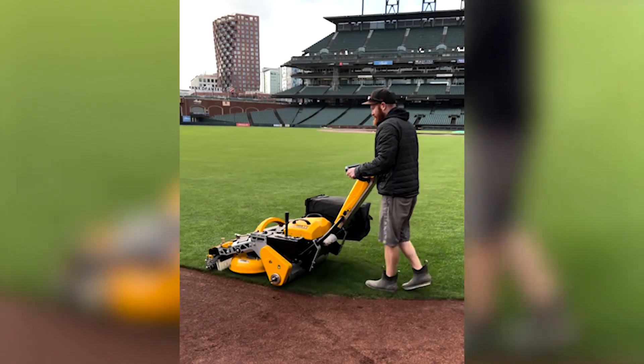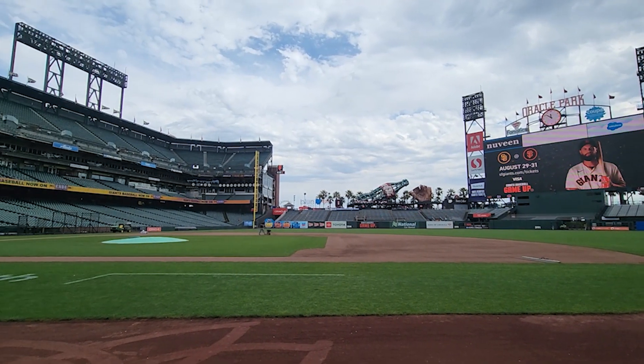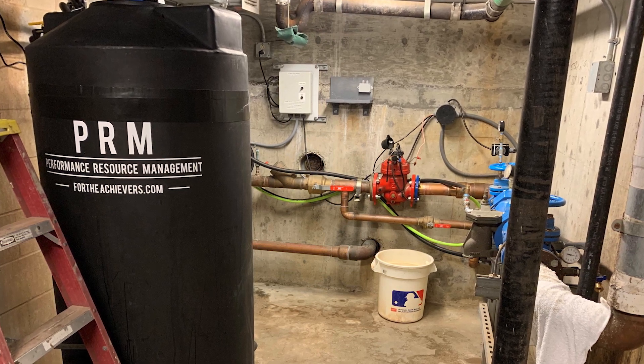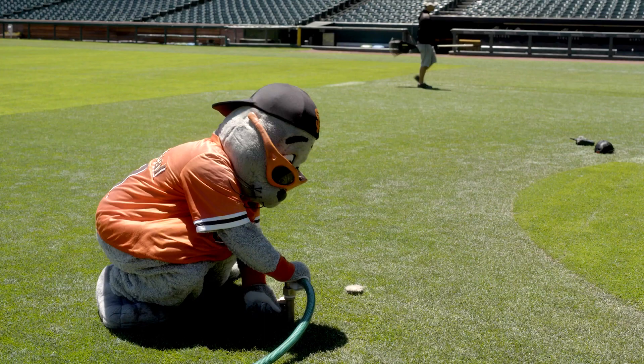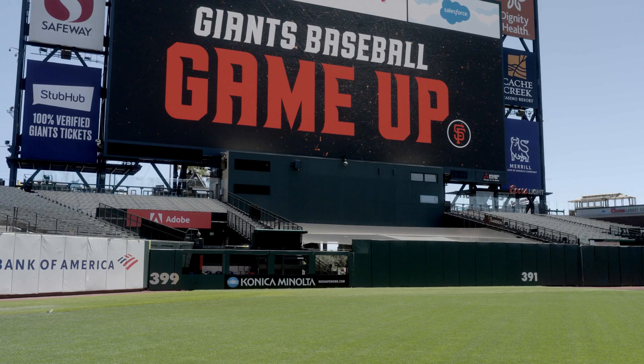Instead of primarily relying on pesticides to mitigate turf diseases, Oracle Park uses integrated pest management strategies to protect their high-quality turf playing surface. Soil health is the foundation of Oracle Park's approach in growing healthy turf. Oracle Park is the only MLB stadium that uses a biological nutrition program where beneficial bacteria and fungi are brewed on-site in a 200-gallon tank. The biological mixture is inoculated into the irrigation system every time the playing surface is watered, which improves soil biology. In combination with the use of organic fertilizers, healthy soil allows turf to be grown efficiently with a low need for chemical inputs.